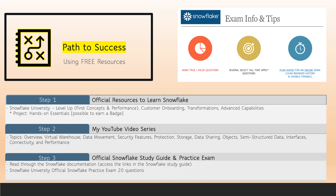While there are many paths to success and many different ways to study and pass the certification exam, I'm putting out one path that I would recommend. Step one is to use the free Snowflake resources from Snowflake University. There are four series of trainings: Level Up Series, Customer Onboarding, Transformations, and Advanced Capabilities. After that, there's a Hands-On Essentials training where you can earn a badge by submitting your work to be graded. Note that you can get a free 30-day Snowflake trial account, so be sure to plan your lessons accordingly.